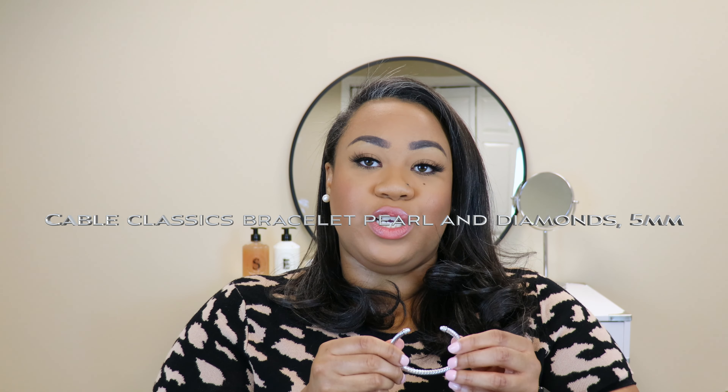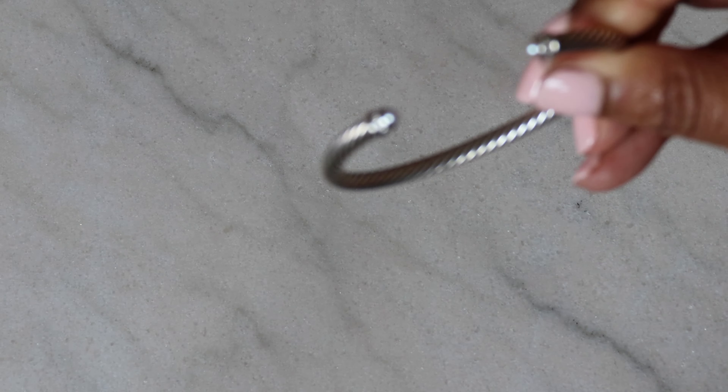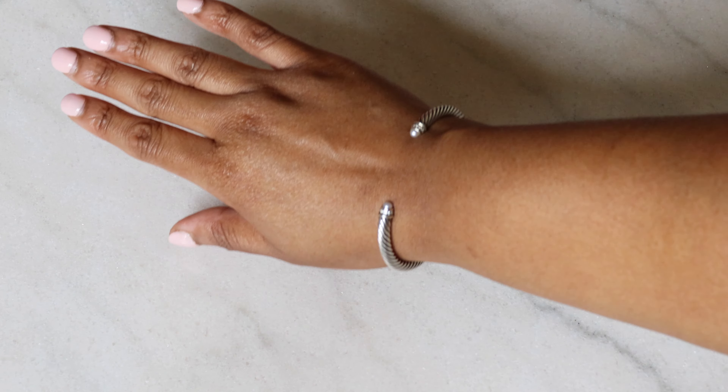This is the classic Cable collection five millimeter cuff with the pearl and bracelet combo in 100% sterling silver, size medium. When you're searching for David Yurman jewelry, you'll hear people talk about different sizing — the bracelet width and the wrist size. This is from the women's collection; it's a five millimeter bracelet width in size medium. I chose this because I wanted something very dainty. I did purchase this online, but I remember looking at it in store and loved how the five millimeter looks on my wrist.